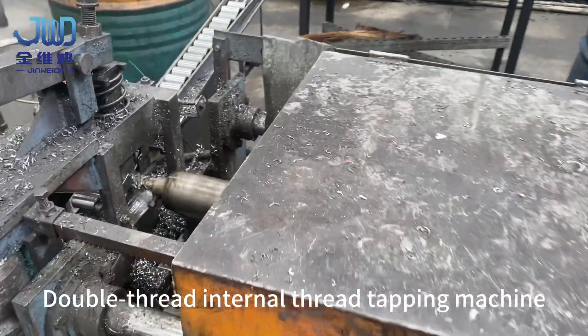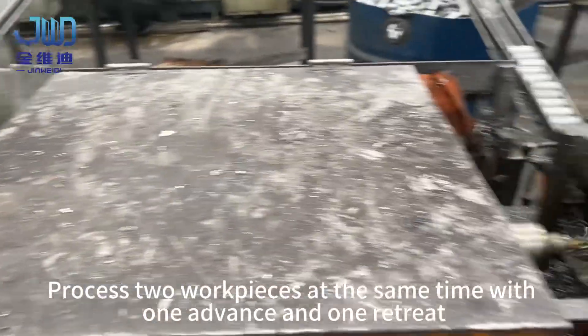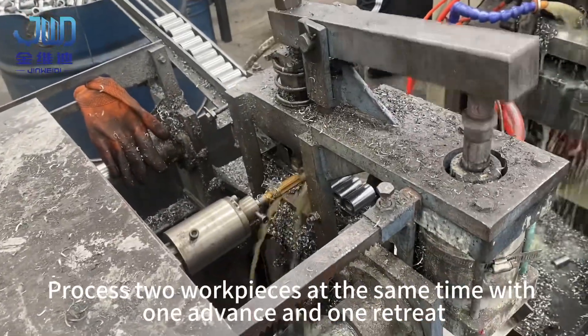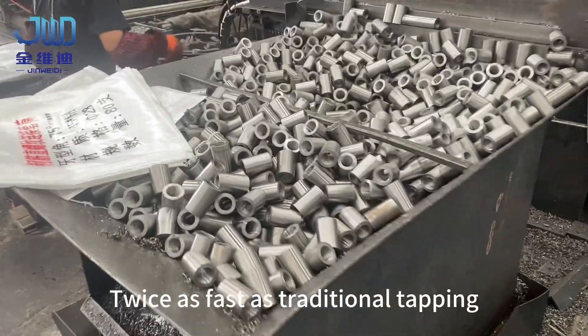Double thread internal thread tapping machine. Processes two work pieces at the same time with one advancing and one retreating — twice as fast as traditional tapping.